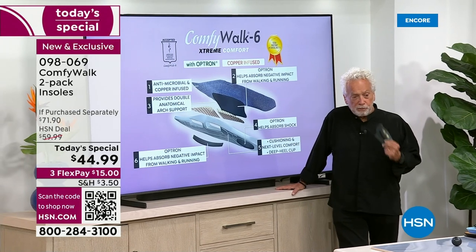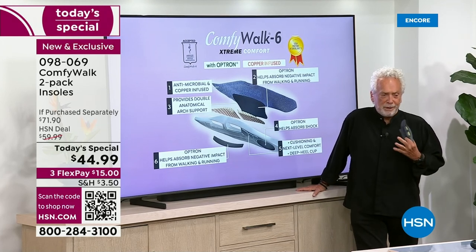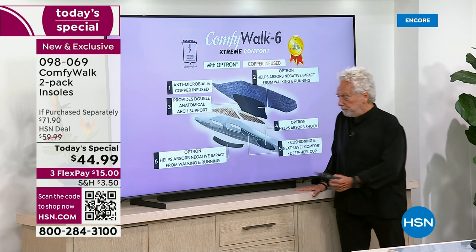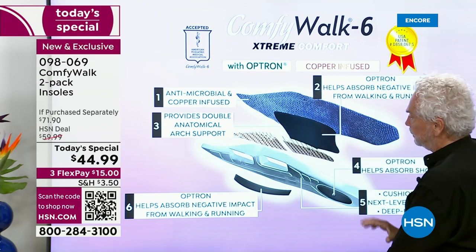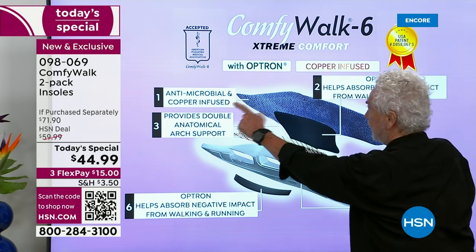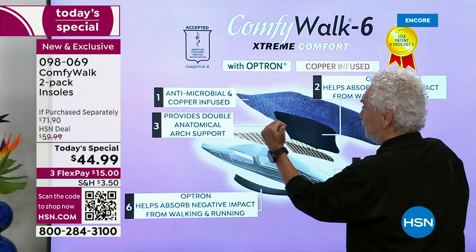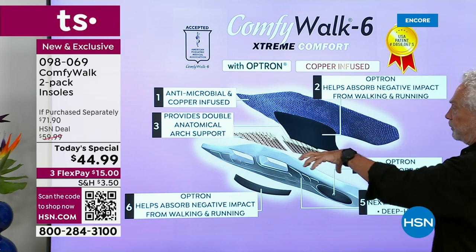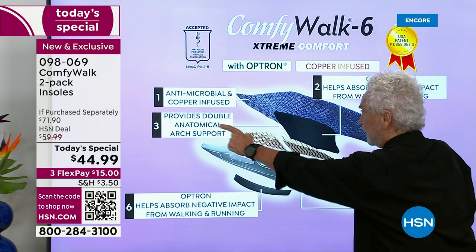The most important benefit I think personally is the comfort. There's nothing more delicious in this world than good comfort. When your feet are happy, your body is happy. Let me show you the six different layers Comfy Walk is made of — it's like having six insoles in just one. The first layer is antimicrobial and copper infused. People go out and buy an insole just because it's copper infused — and that's just one of so many features. The second layer absorbs all the negative impact from walking and running.